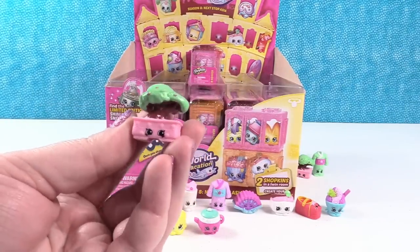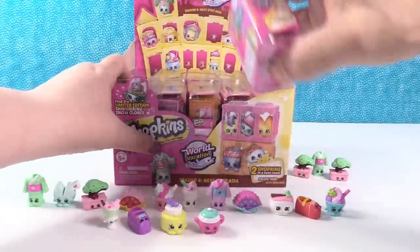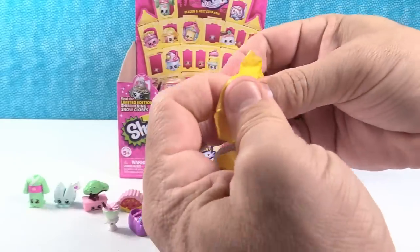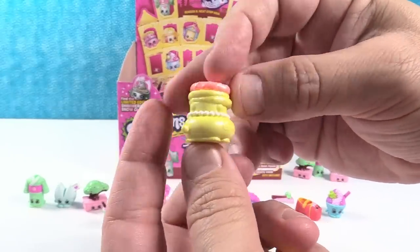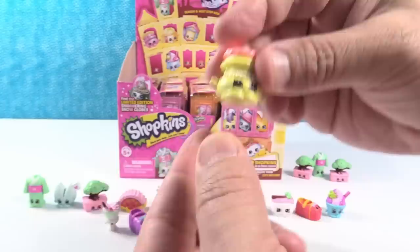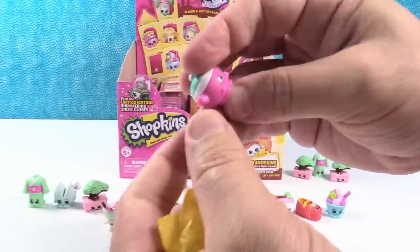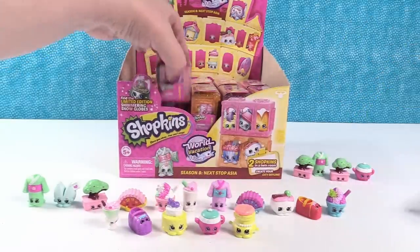Another Bonnie Bonsai — you can put it in Duplicateville. All of these Chinese and Japanese Shopkins make me want to go to a Chinese buffet! Oh, you got another Ultra Rare — that's another Indian one. Bollie Bengals! And then Ting Teapot — that is another duplicate. Put you over in Duplicateville.